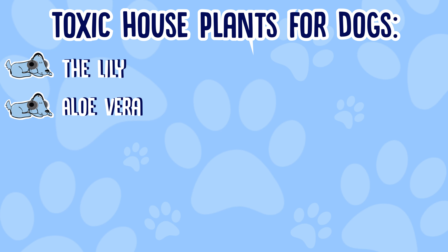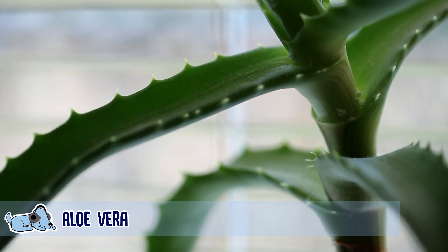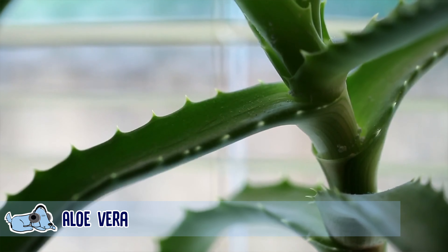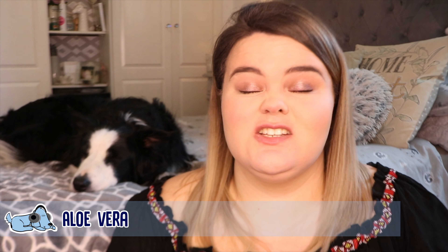The second house plant is aloe vera. A lot of people don't choose to have aloe vera specifically in their house, but if you do decide to have an aloe vera house plant, try and keep this as far away from your dog as possible because this is a toxic house plant.